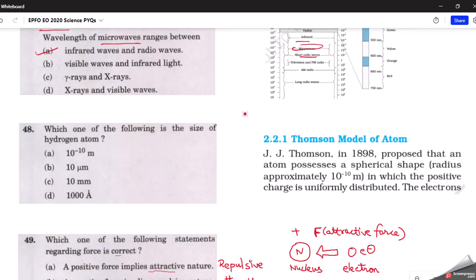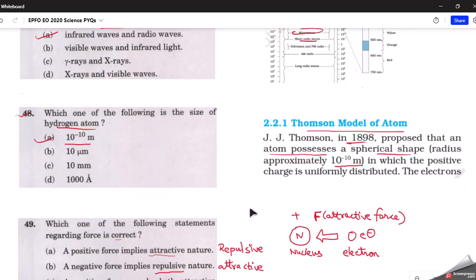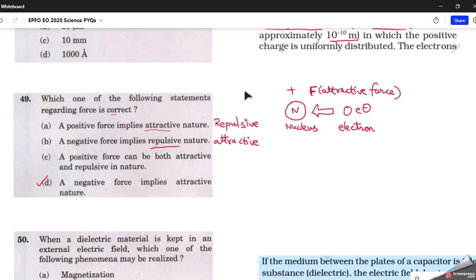The next question asks the size of a hydrogen atom. The answer is 10 raised to minus 10 meters, given in the NCERT textbook under the Thomson model of the atom. J.J. Thomson in 1898 proposed that an atom possesses a spherical shape with a radius of approximately 10^-10 meters. So option A is the correct answer.